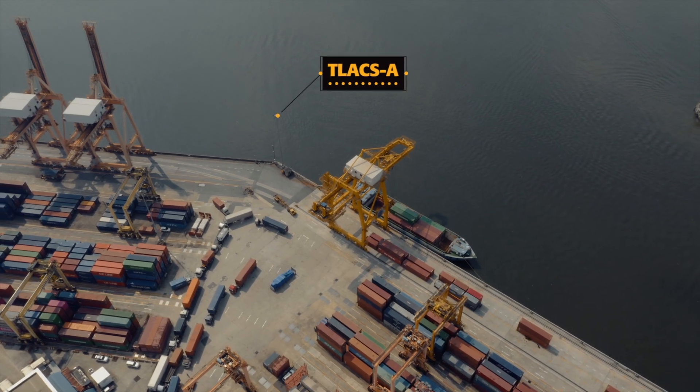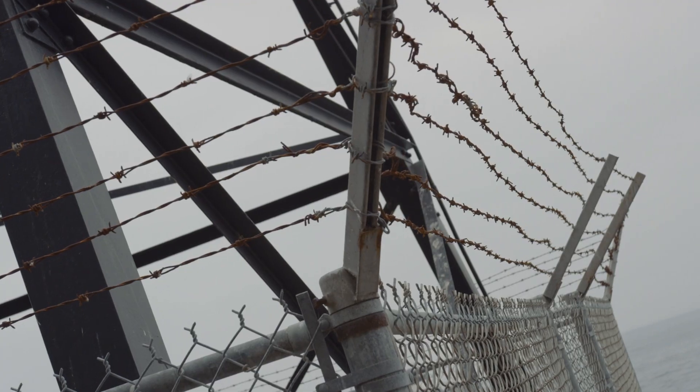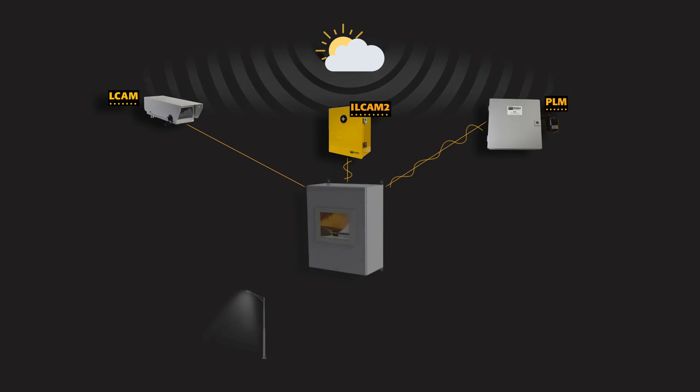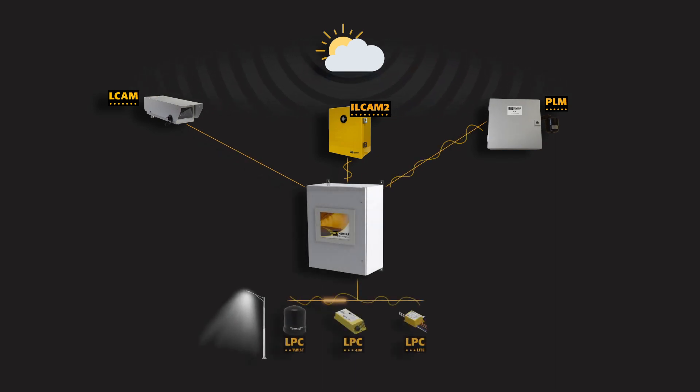Wherever wireless technologies cannot be used either for safety, environment or feasibility reasons, our sensors measure and send luminance values to a central controller. This will dim or light up the luminaries by injecting a signal into the existing electrical wires and through a local controller installed in the luminaire or an adjacent junction box.